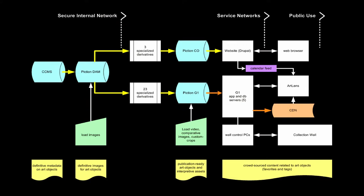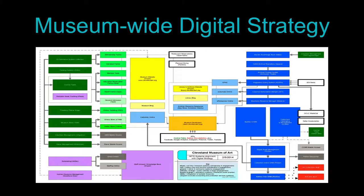In our ArtLens, our online collection, and our wall, we created a CMS that pulls from our digital asset management system, which in turn pulls all the metadata from our collection cataloging management system. This means that if something is accessioned, deaccessioned, goes on view, goes on loan, or goes to conservation, it's reflected on the wall and reflected dynamically in your ArtLens.